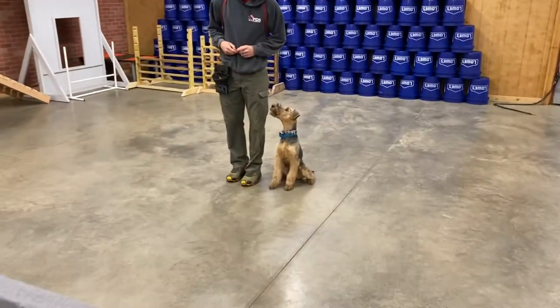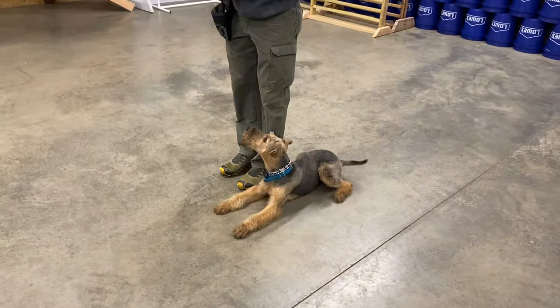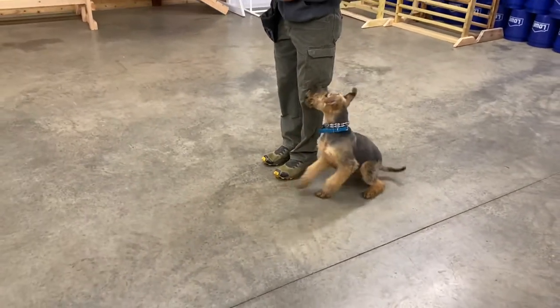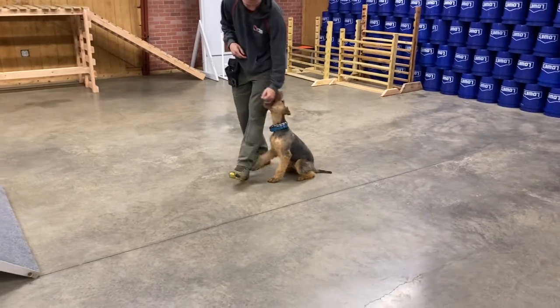So, again, guys, Bo, Airedale Terrier, being developed by our team here at Protection Dog Sales. What a fun guy. Hope you enjoyed that video. Keep your eyes out for more things of this young man in the future. Bye-bye.